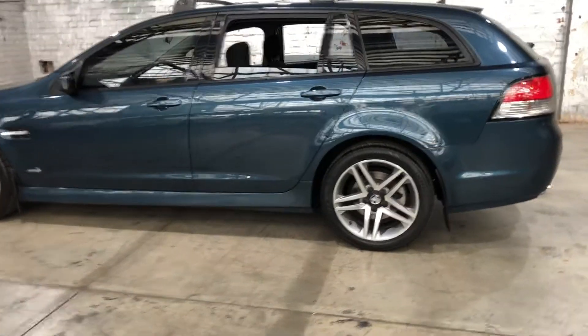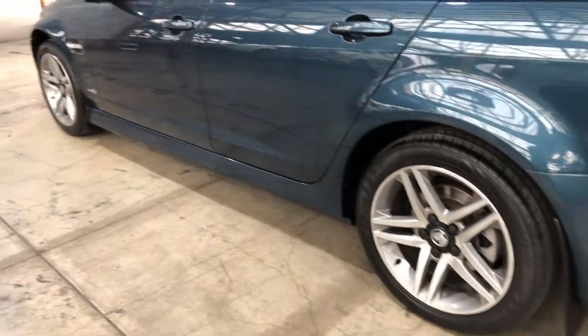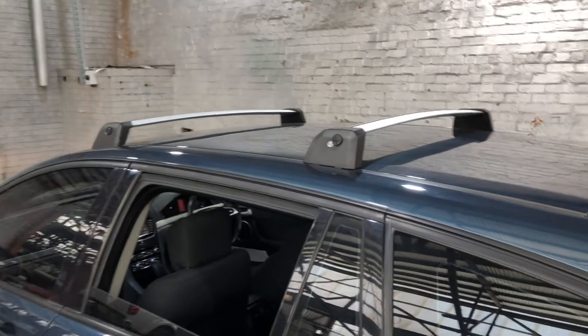As you can see, this car does come equipped with 18-inch alloy wheels and plenty of tread on all four tyres. The previous owner has also installed genuine Holden roof racks.